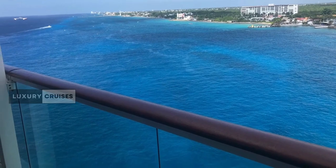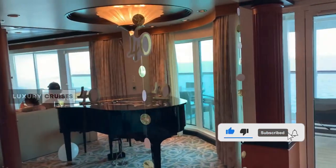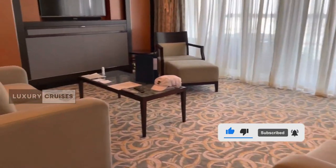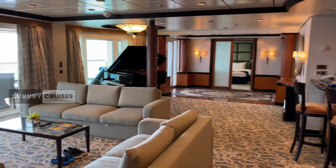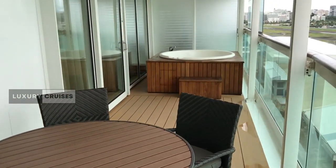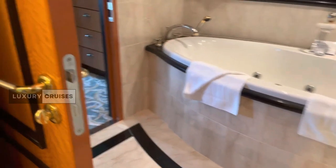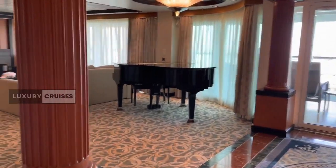Before we set sail on this grand tour, don't forget to hit that thumbs up if you're as excited as I am to explore this extravagant suite. Share this video with your friends who appreciate luxury travel, and make sure you're subscribed for more insider cruise ship tours.